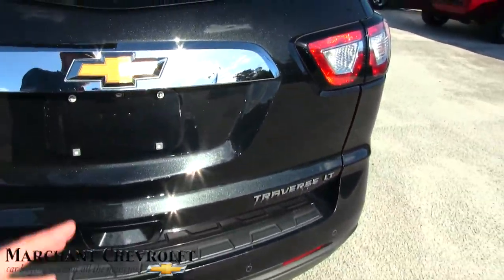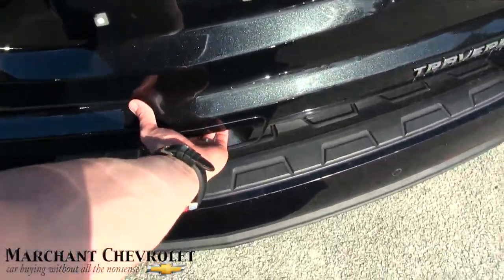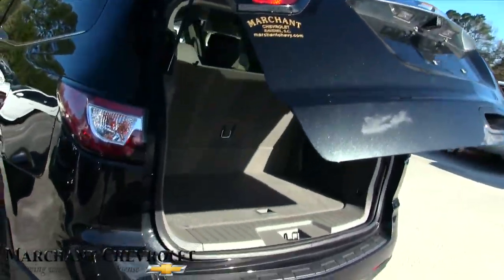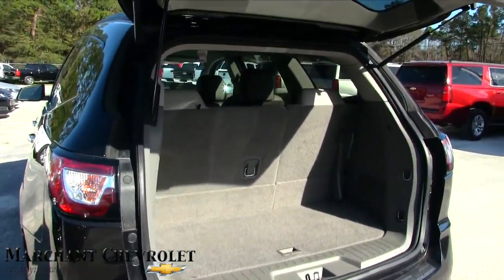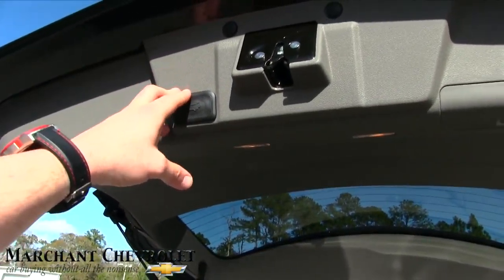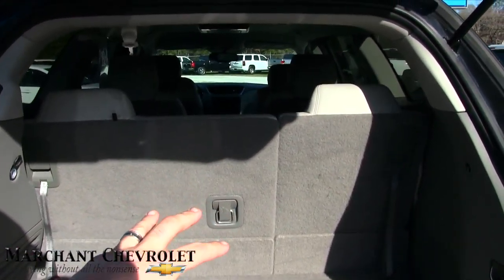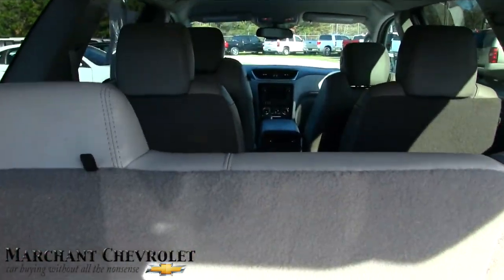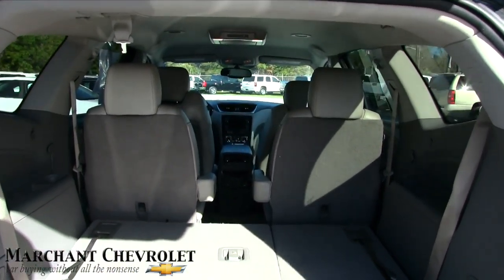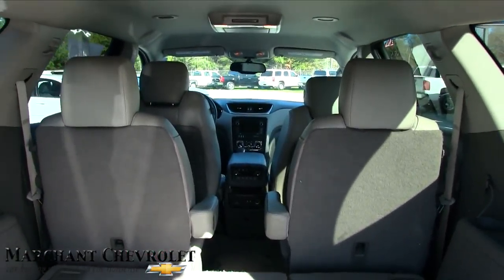One thing I like about the Traverse is it's got third row seats in the rear. This is a competition against the Ford Explorer and Chevy's done a great job with the Traverse over the years. It does have a power tailgate — just hit a button right there and it opens up. Your third row seats come standard and you can fold them down just like that for even more cargo space. If that wasn't enough, you've even got captain row seats right there as well.